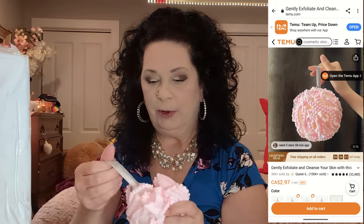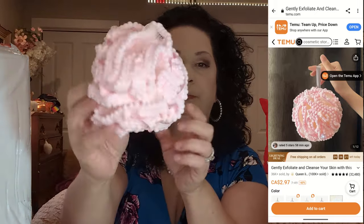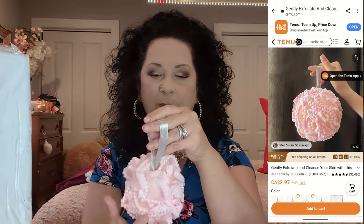The next thing is this — I ordered it in pink. It's just a little exfoliating ball for the shower. It's really, really nice and they had different colors — green, blue, any color you could think of. This is so, so soft and I absolutely love it. I'm not a big fan of the ones you can buy elsewhere; I find them too hard on my skin. This is very, very soft.